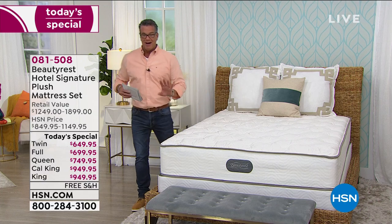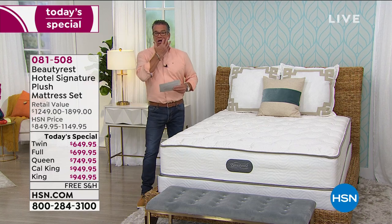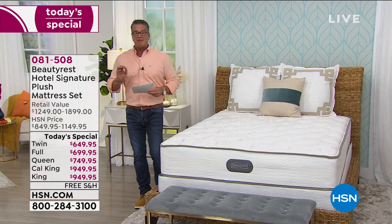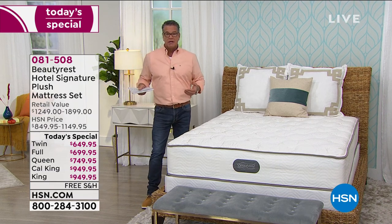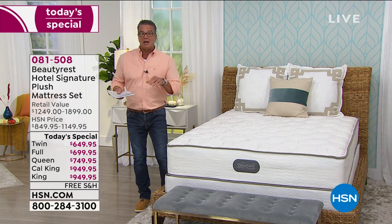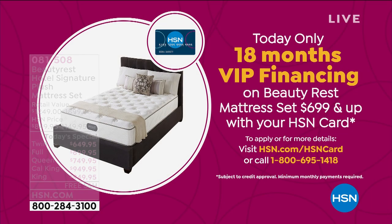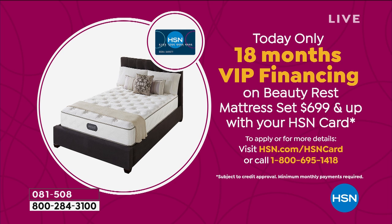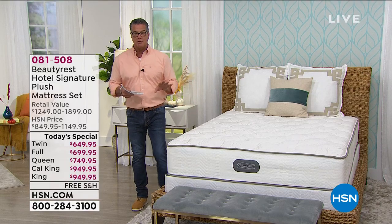Let me give you one more factoid about payment options. For the twin, on 12-month VIP financing with an HSN credit card, it's only $54 a month. On the queen, full, king, and cal king, we're doing 18-month VIP financing, so prices are even lower. You can get a queen mattress for $41.66 a month for 18 months, the full for $38, and the king or California king for only $52 a month.